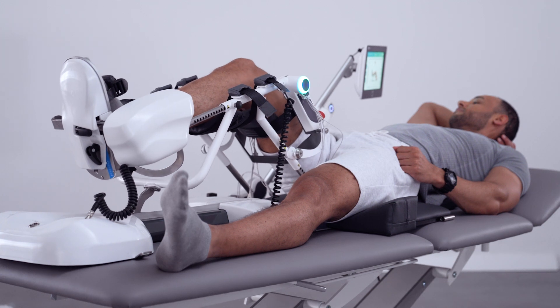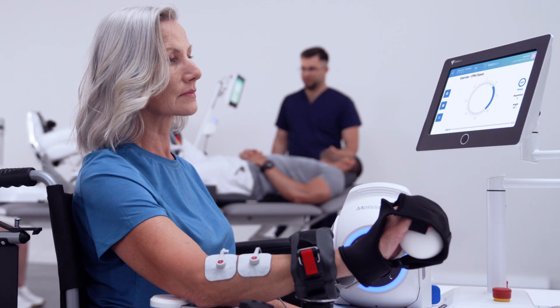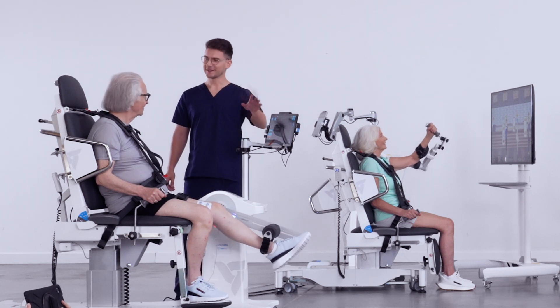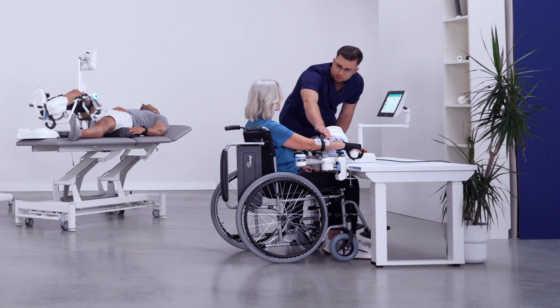Altogether, these devices create a unique setup of a multifunctional concept that decreases the physiotherapist's workload, but enhances the therapy results as well as patients' engagement.